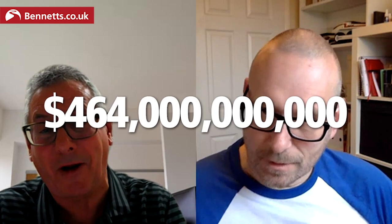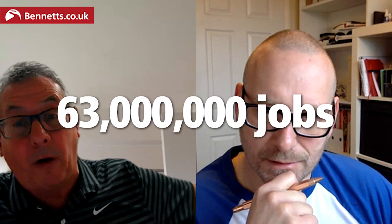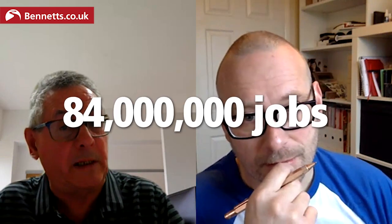The extent of counterfeiting around the world now in terms of value of trade is $464 billion. This figure doesn't include domestically produced counterfeits. Intellectual property-intensive industries — those companies that rely on intellectual property, the brand, to sell their products — directly generate and support around 63 million jobs in Europe. If you add the companies that rely on those companies, it's about 84 million jobs.